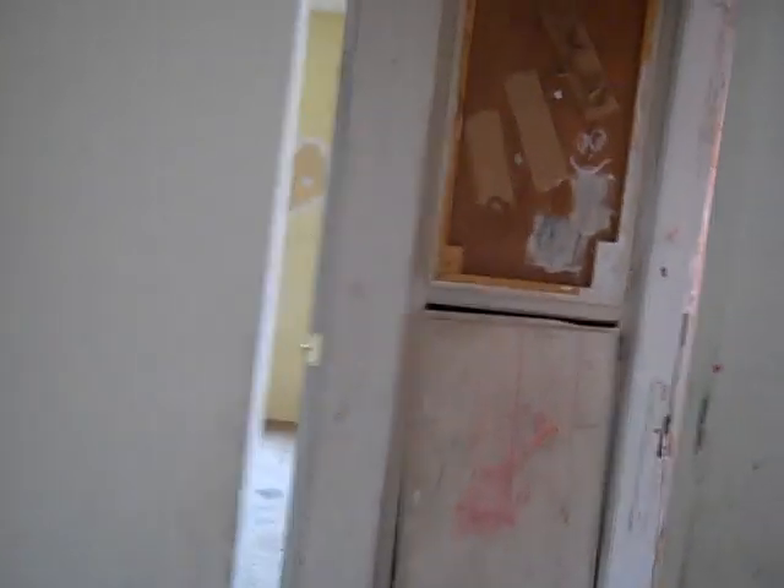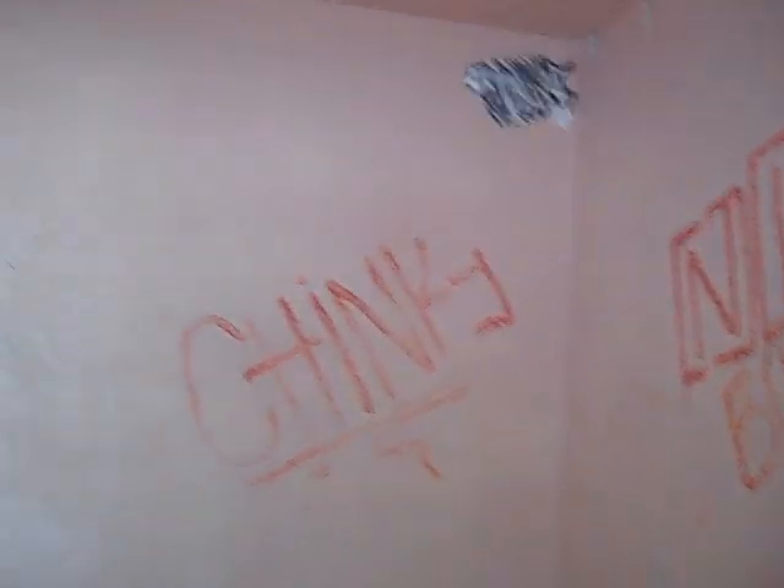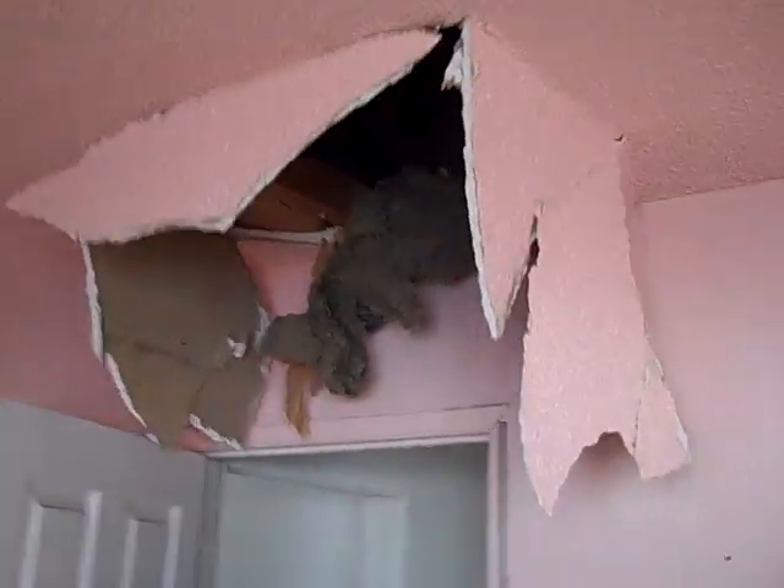It just shows how desperate people are getting, to go through all the hassle of ripping out the copper wiring out of the house.